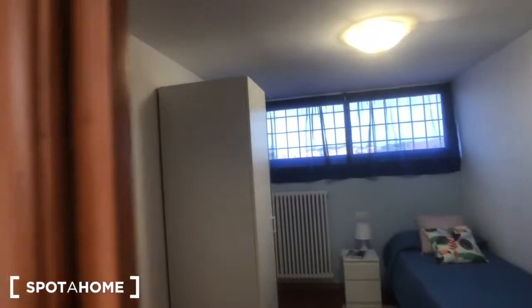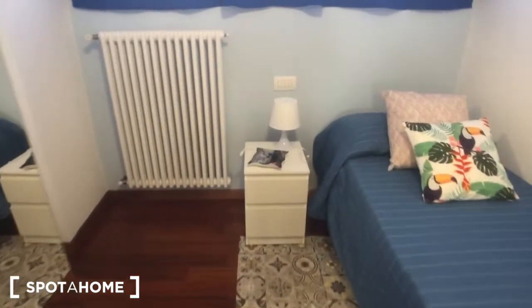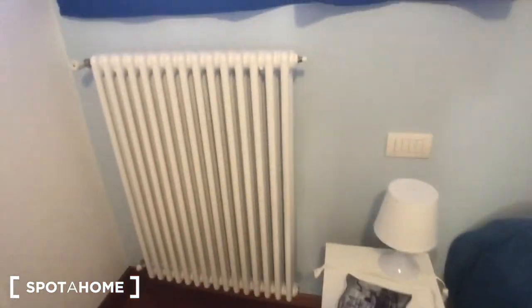This is bedroom number one, with a single bed, an AC device, a poof, a table with a lamp, and a radiator.